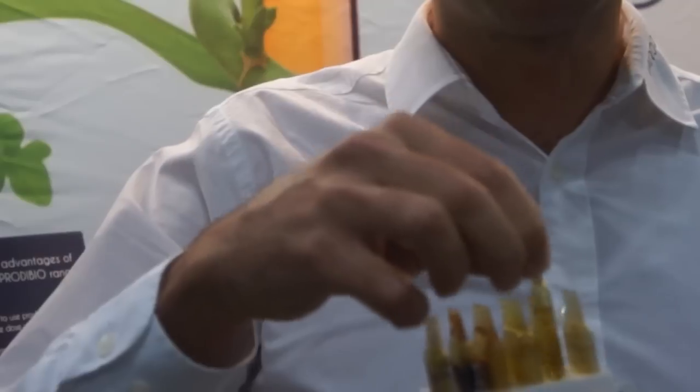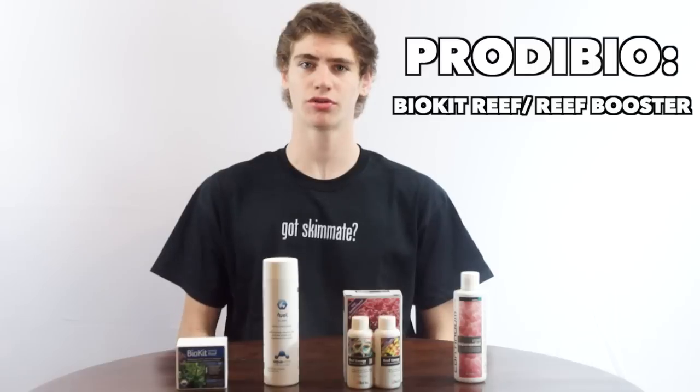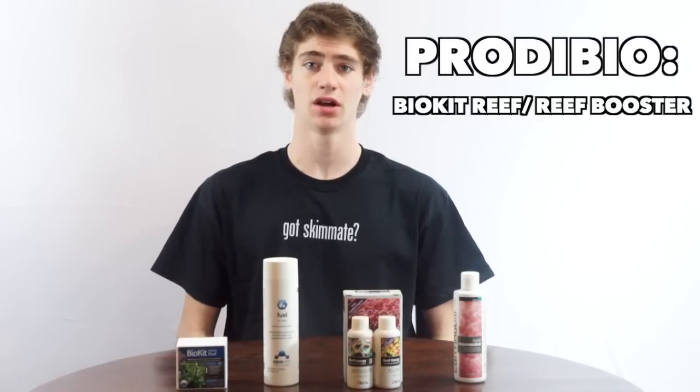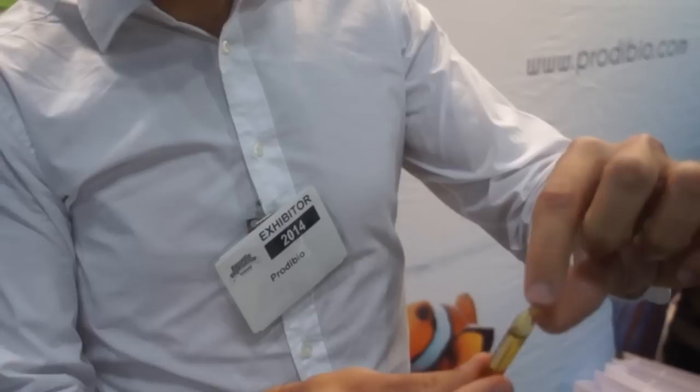The BioKit Reef is a box with rows of vials. This BioKit Reef box includes all their different supplement types and covers a wide range of functions including reducing nitrate and phosphate, growing coralline algae, adding iodine for coral growth and coloration, and one row of reef booster which is specifically designed for coral growth.